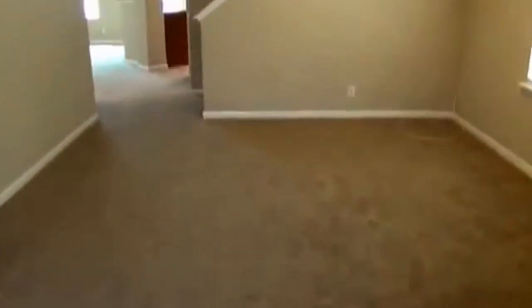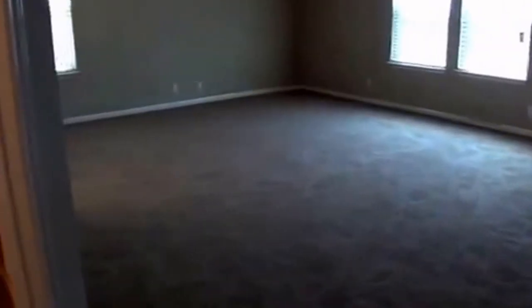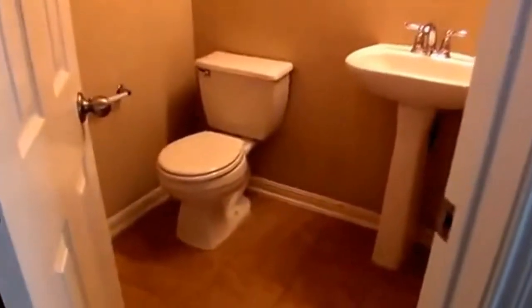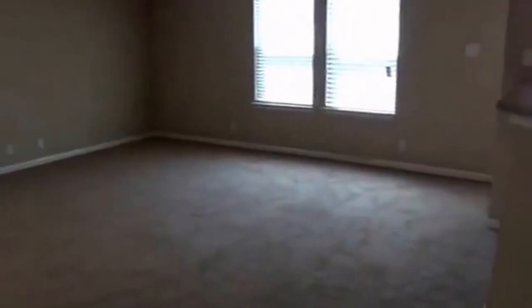This house has just had new carpets installed throughout. Here's the entry. You can use this as your formal dining area or an additional living area space. You've got high ceilings. Over here we have a little coat closet. Family room or living room area. You've got a half bath here with a pedestal sink and tile. You've got ceiling fans throughout the house, nice neutral colors, and all the blinds are already installed on the windows.